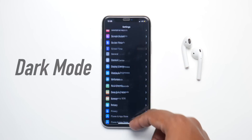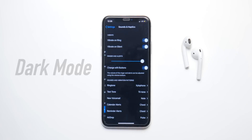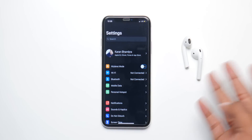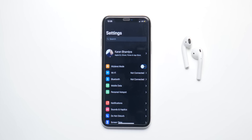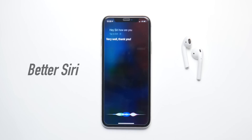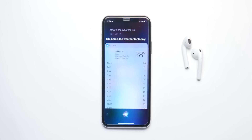I'm pretty sure everyone knows about it, but iOS 13 is finally gonna introduce the dark mode we've been waiting for years. You'll be able to schedule it and turn it on at all times. Siri is also gonna get better with iOS 13 to compete with Alexa and Google Home.